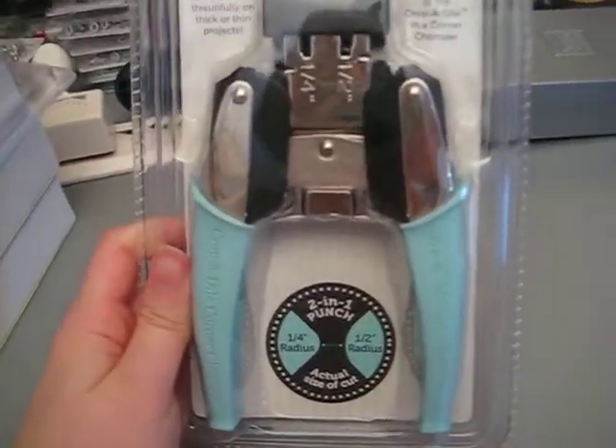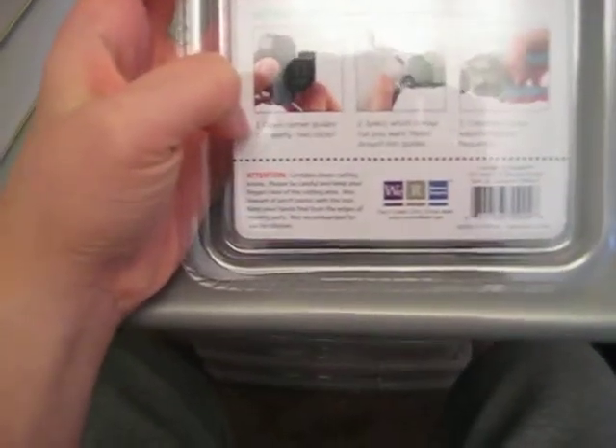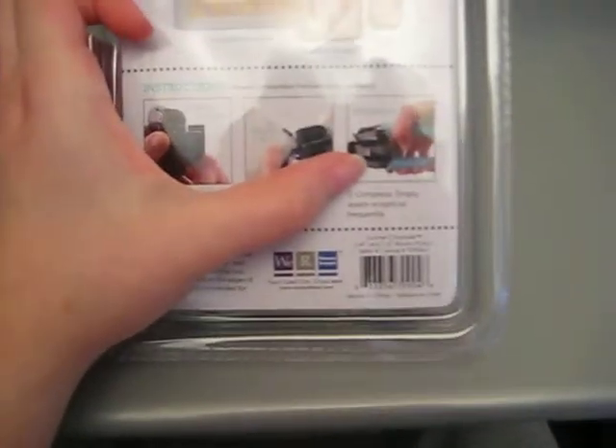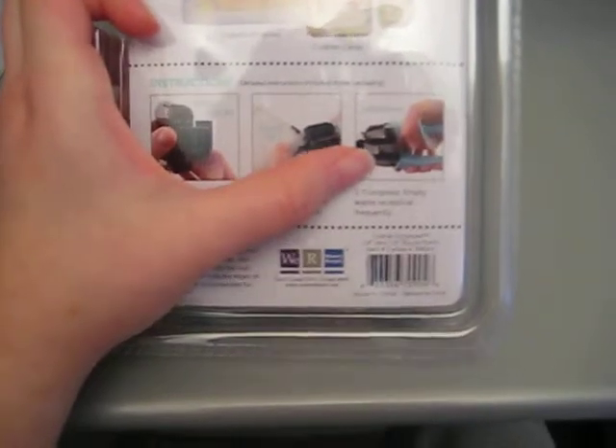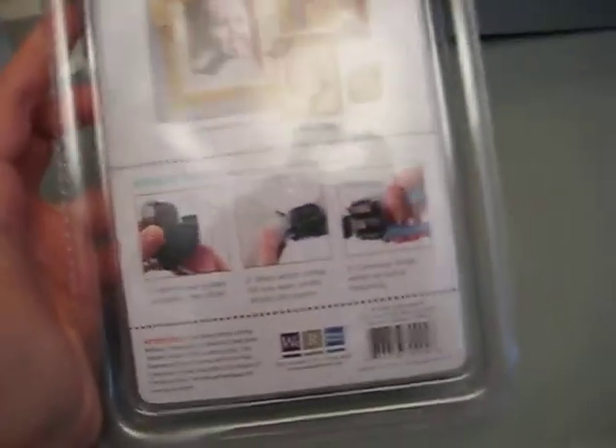The last thing I bought recently - which I still haven't taken out of the package because I like how it looks in the package - is the Corner Chomper, because for wedding favors and thank you cards I will be using it, and I already have something in mind. I want to show you something funny: on the packaging it says 'open corner guides completely' but they spelled completely as c-o-m-p-l-e-t-l-y, and on side three it says 'empty waste receptacle' spelled r-e-c-e-p-t-i-c-a-l. I thought it was pretty funny that they had errors on the packaging of a product that so many people own.